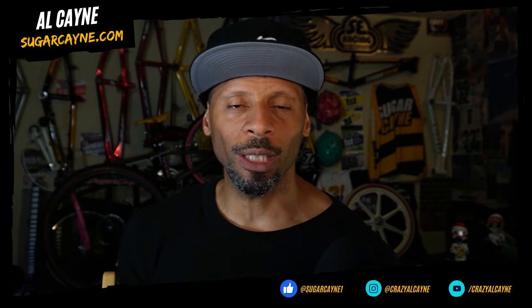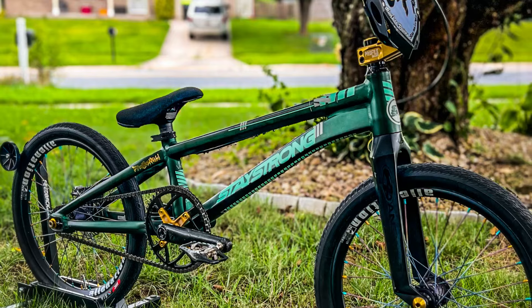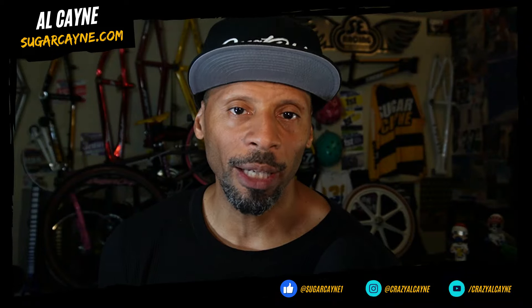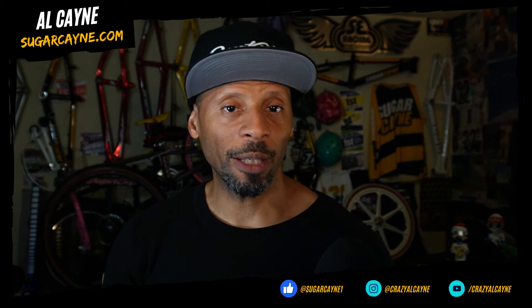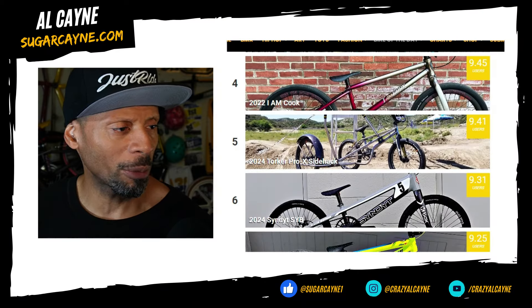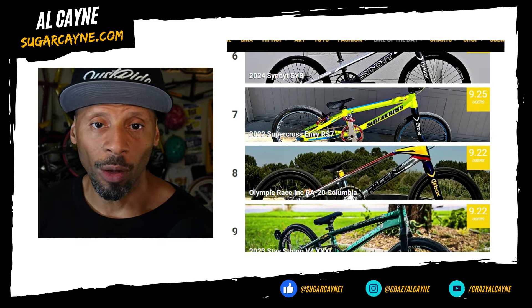Let's check out the ratings on the number one bike: color 9.18, originality 9.21, parts 9.22, overall style 9.26, giving this bike a total rating score of 9.22. Ten people came and gave his bike a rating, so he got a lot more ratings than the other guys. Come back to SugarCayne.com and give this bike a rating — I want to see what bike is going to be number one for 2024. We already have about 60 bikes on the bike of the year chart, and I'm always looking for more submissions.